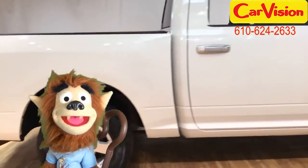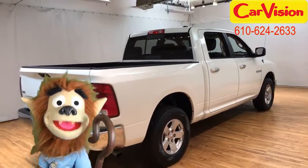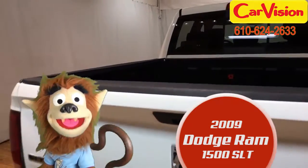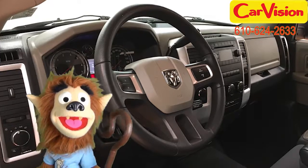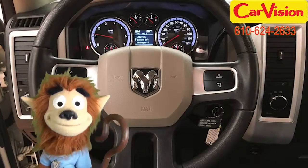So when it comes to sheep, I know what I'm talking about. And let me just say there's nothing sheepish about this 2009 Dodge Ram 1500. Well, I mean, except for a white exterior and a dark slate grey interior — those are kind of sheepish colours. And the name Ram of course.